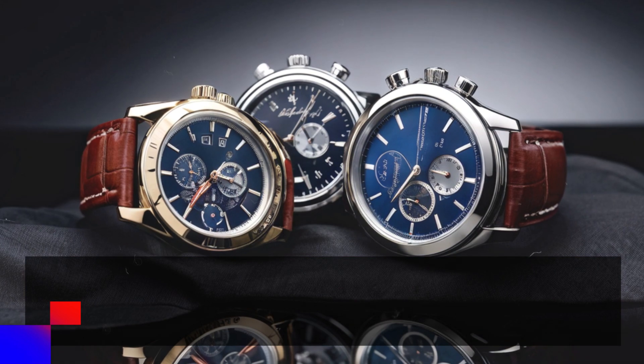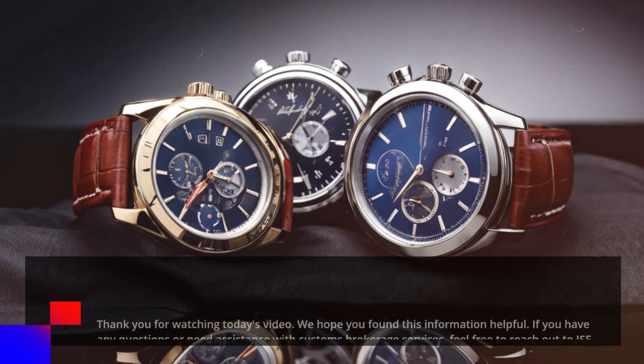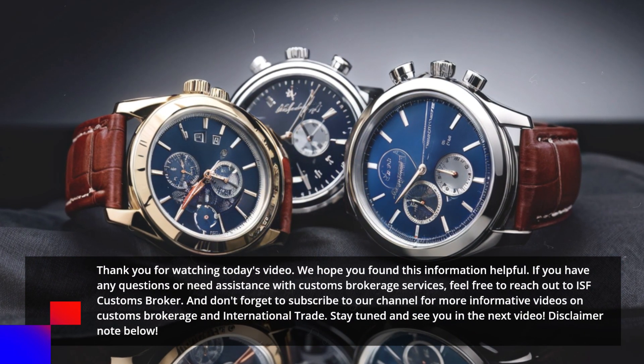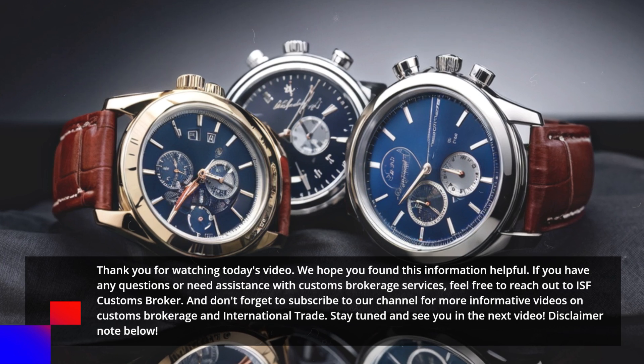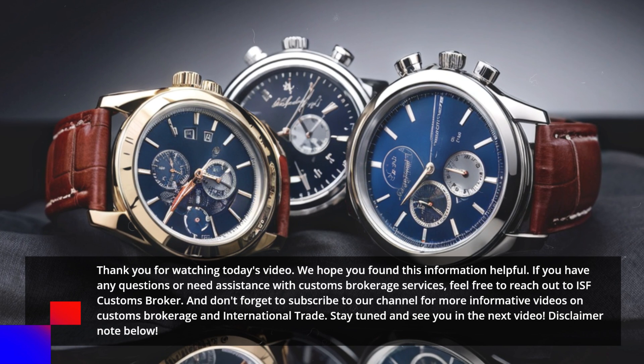Thank you for watching today's video. We hope you found this information helpful. If you have any questions or need assistance with customs brokerage services, feel free to reach out to ISF Customs Broker. And don't forget to subscribe to our channel for more informative videos on customs brokerage and international trade. Stay tuned and see you in the next video.